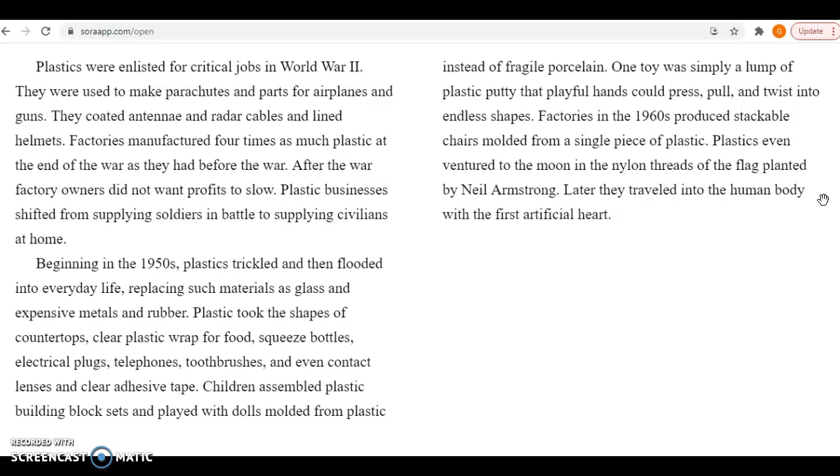After the war, factory owners did not want profits to slow. Plastic businesses shifted from supplying soldiers in battle to supplying civilians at home. Beginning in the 1950s, plastic trickled and then flooded into everyday life, replacing such materials as glass, expensive metals, and rubber. Plastic took the shape of countertops, clear plastic wrap for food, squeeze bottles, electrical plugs, telephones, and toothbrushes.